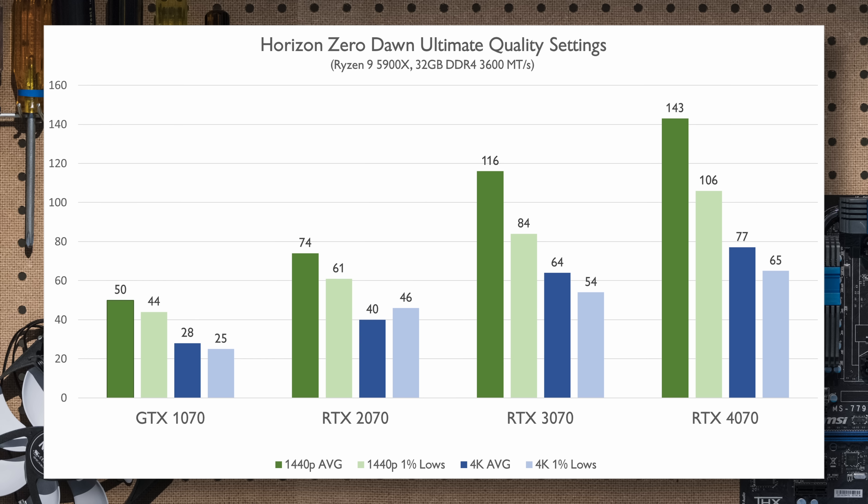In GTA 5, I can see healthy gains across generations, but diminishing returns on the latest cards in average FPS. The same story can be told at 4K, but truthfully these cards are tuned and geared more towards modern APIs, so seeing any kind of uplift here was nice.